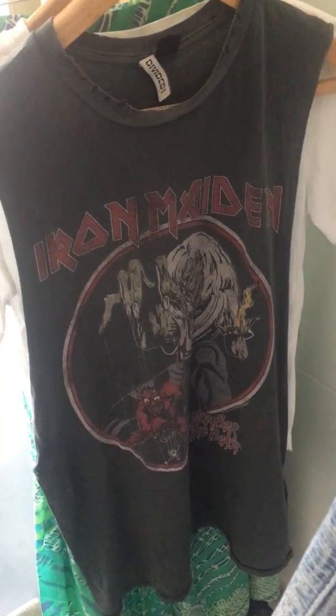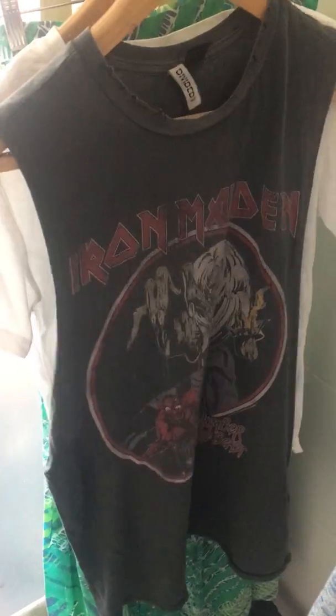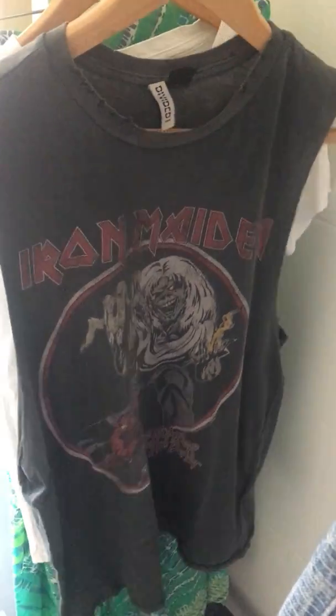Then I've got another H&M purchase. This is a little Iron Maiden t-shirt - well, it's actually a little sleeveless tank which has got quite a lot of attitude to it, so it's really easy to wear.